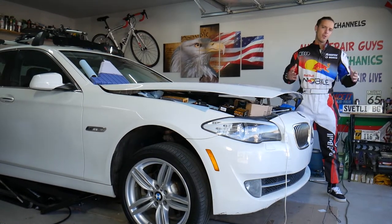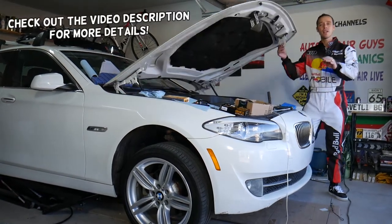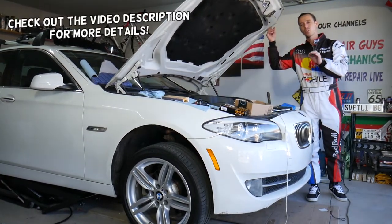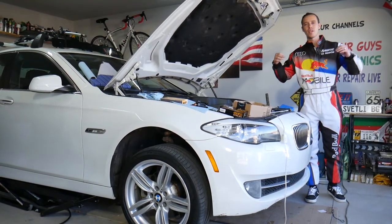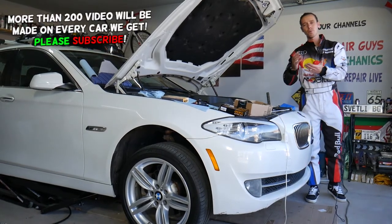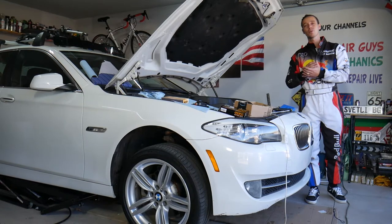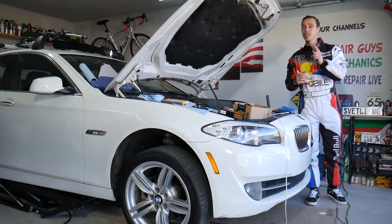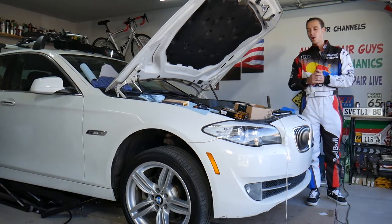Hey guys, welcome back to Auto Repair Guys. Thank you for watching and subscribing to the channel. Today's video will be super helpful to any of you with a turbocharged engine — doesn't matter if it's a BMW, Mercedes, Audi, Volkswagen, or Ford. If you have an over-boost condition where the boost is too high, stay with us. Don't drive your car because you can actually cause quite a bit of damage.